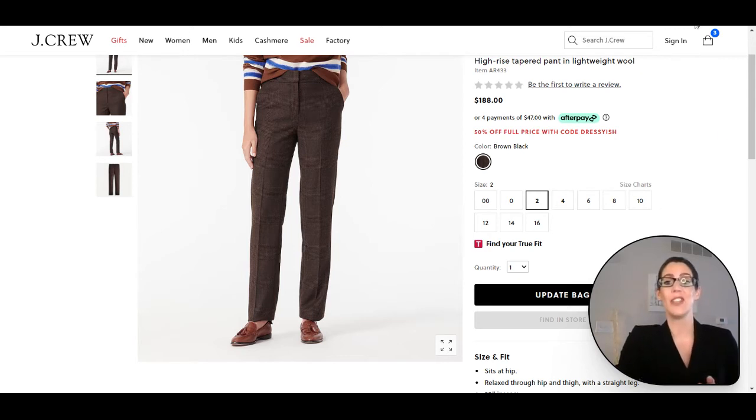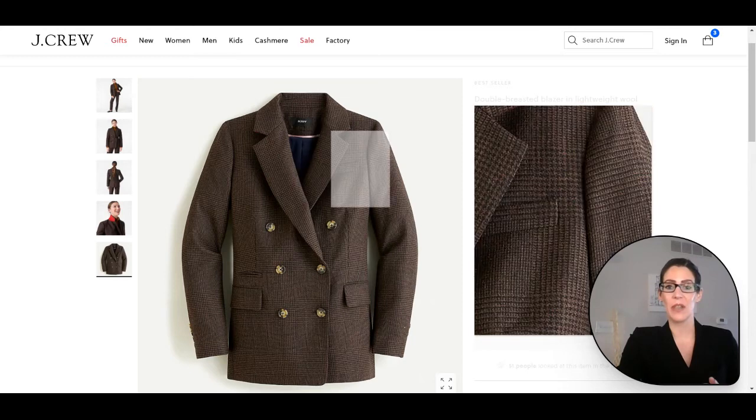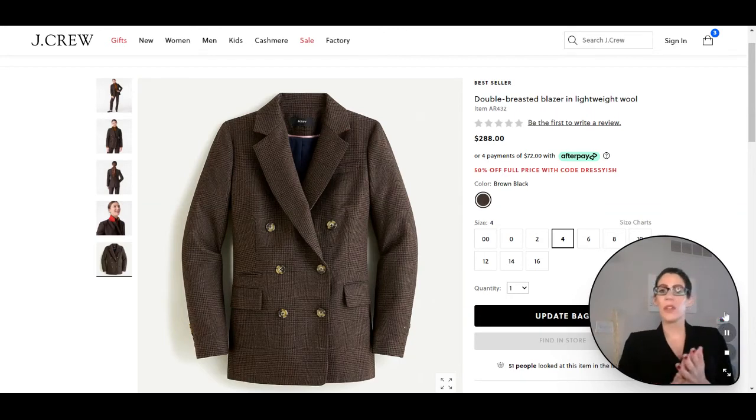Here we have the matching blazer to top off the suit outfit. I love it — it is a double-breasted blazer, which is so on trend right now. You can wear this as a separate: wear it with jeans, with a skirt, with pants — so many different options. Dress it up, dress it down, pop on some heels or some sneakers with it. Such a great add for your wardrobe, and again this one is 50% off right now, so you can't go wrong.